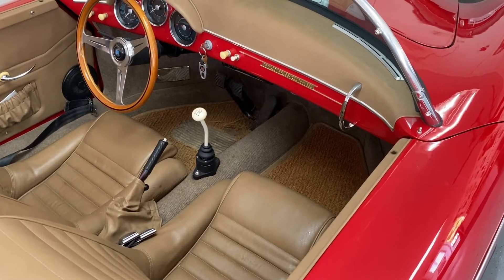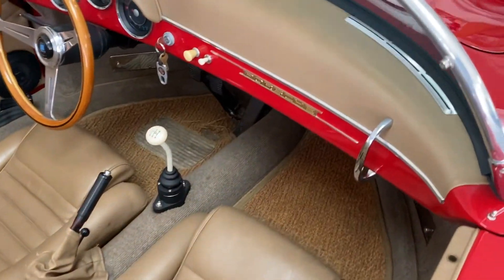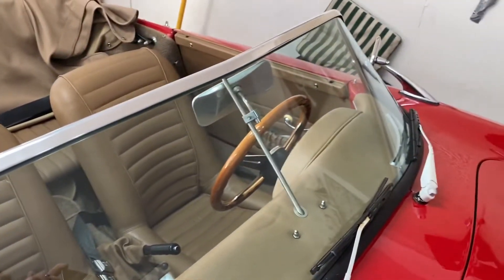I wanted to give you a good look at the interior without the tonneau cover being in the way. I can tell you that the windshield is in good shape. One cardinal rule of these cars is not using the windshield to ingress or egress the car.